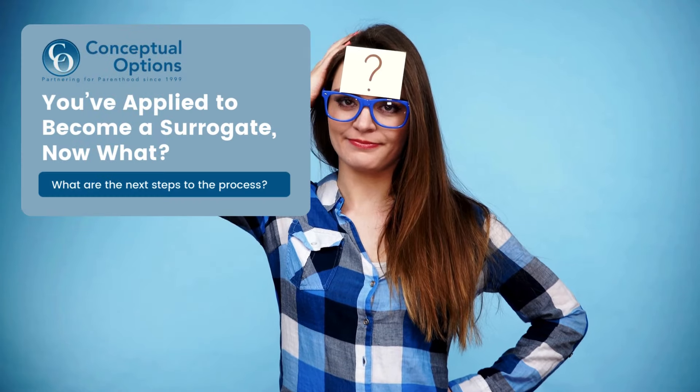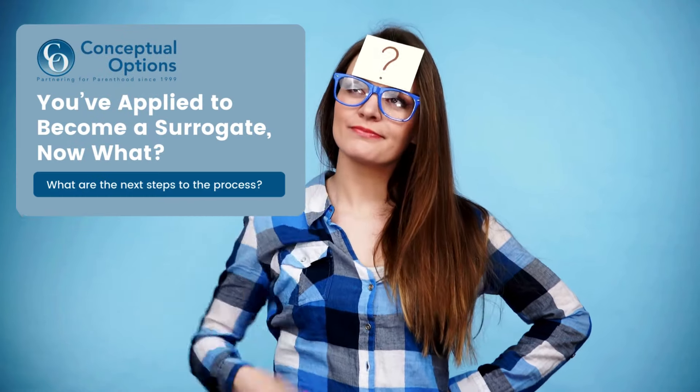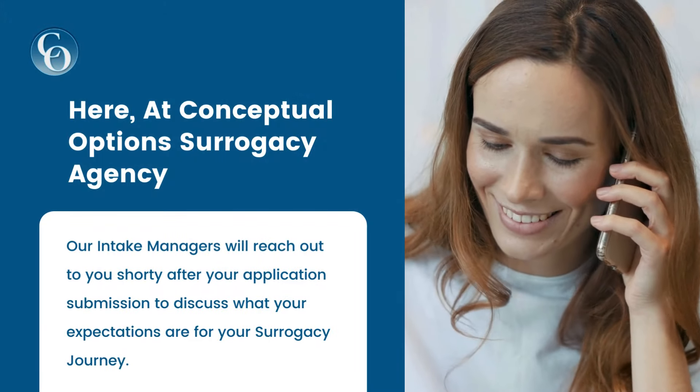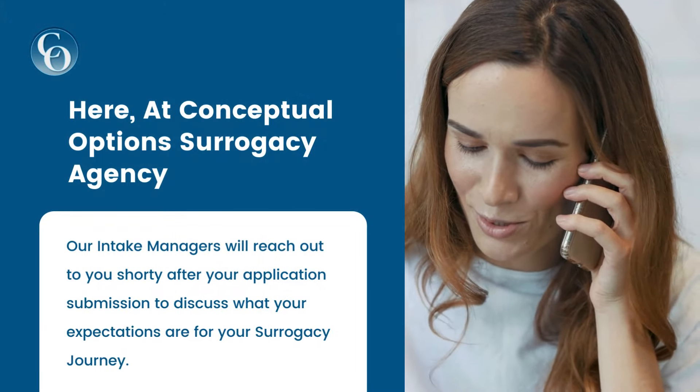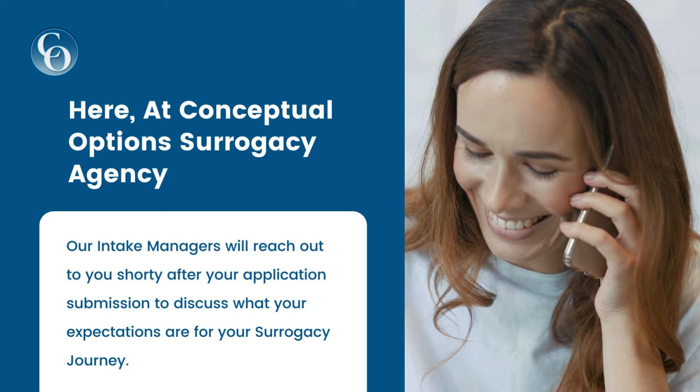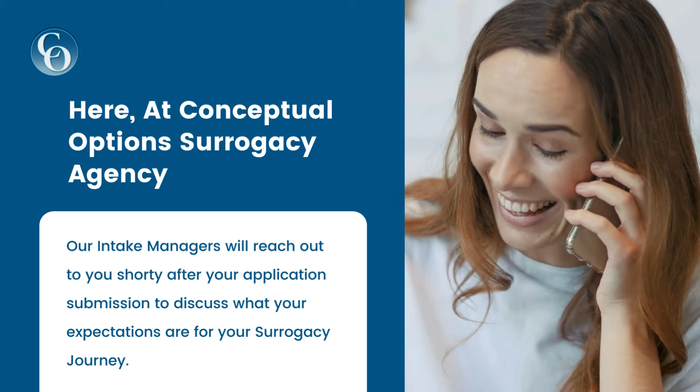So, you've applied to become a surrogate, but now what happens? Well, here at Conceptual Options, one of our intake managers will reach out to you shortly after you submit your online application to discuss what your expectations are for the surrogacy process.